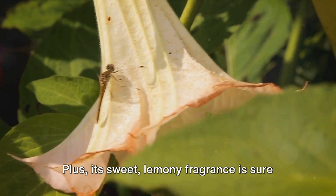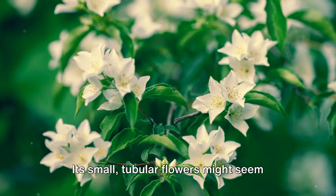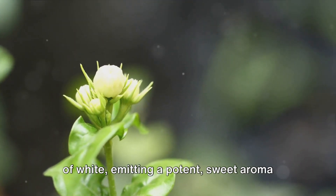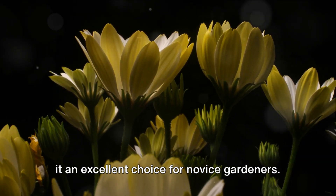Plus, its sweet lemony fragrance is sure to captivate your senses. Next, we have the night-blooming jasmine. Its small, tubular flowers might seem unassuming during the day, but once the sun sets they transform into glowing orbs of white, emitting a potent sweet aroma that fills the night air. This plant is versatile and hearty, making it an excellent choice for novice gardeners.